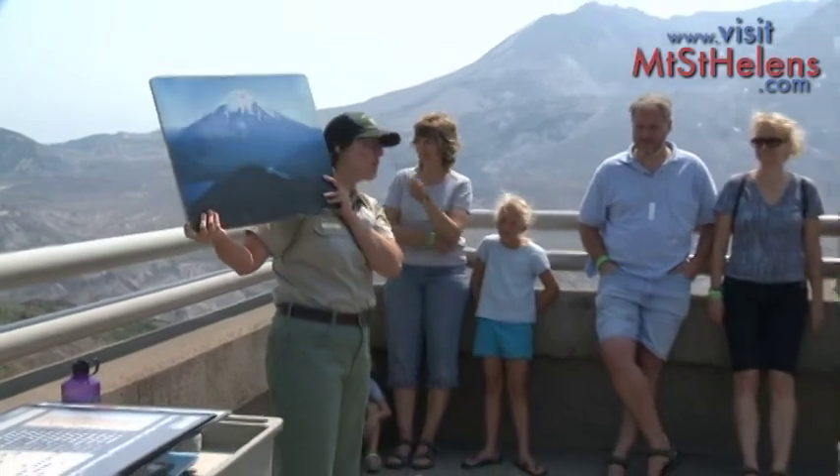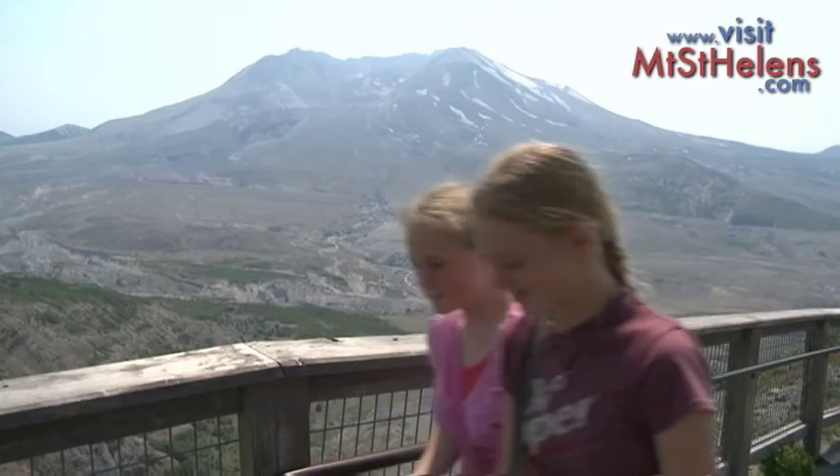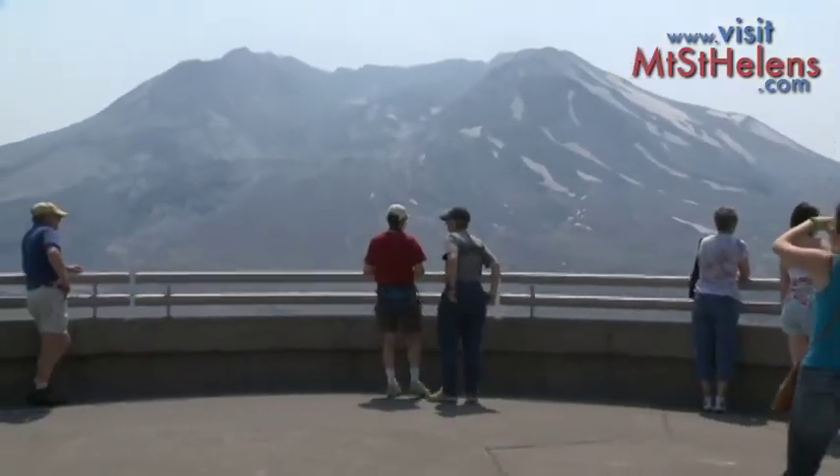Out on the observation deck, visitors can enjoy a short presentation from a ranger, then walk up to the highest point on the ridge for an incredible view.